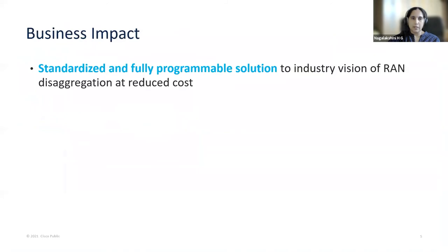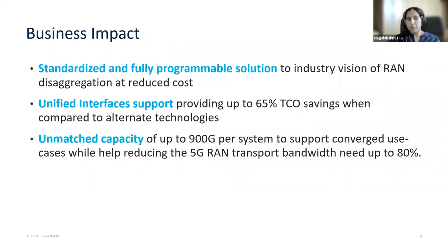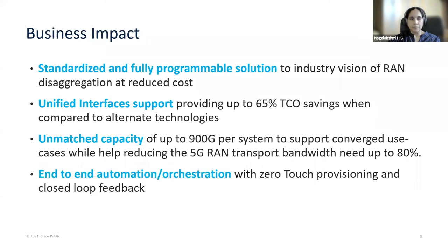In terms of business impact, it provides a standardized and fully programmable solution to the industry vision of radio access network desegregation at a reduced cost. It provides unified interface support, providing up to 65% TCO savings when compared to alternate technologies. It has an unmatched capacity of up to 900 gigabit per system to support converged use cases, while helping reduce the 5G RAN transport bandwidth needs by up to 80%. It provides end-to-end automation orchestration with zero-touch provisioning and closed-loop feedback.